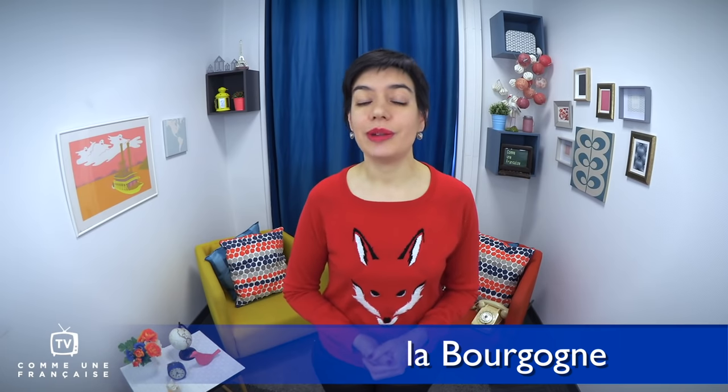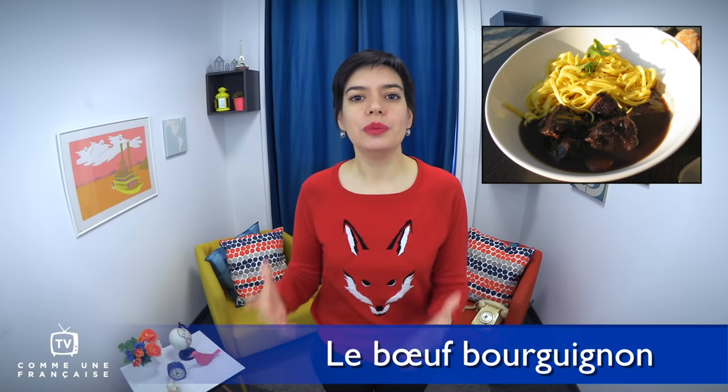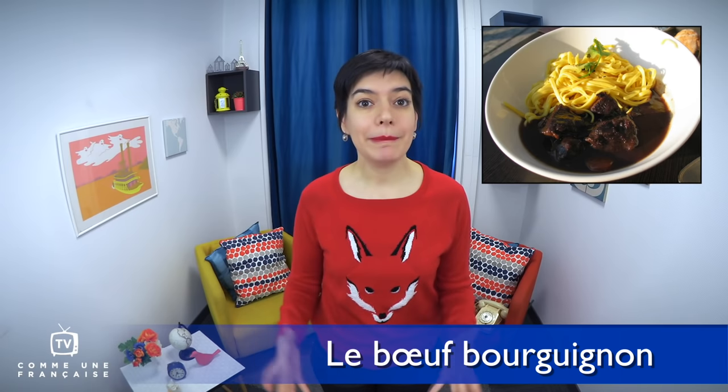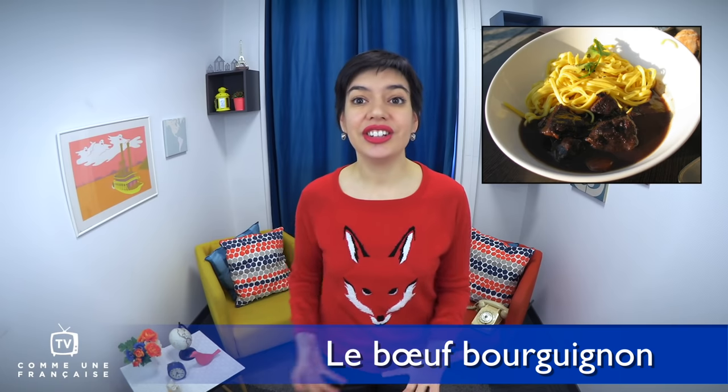In France, the area of la Bourgogne is known for its cows and its red wine, so the most famous dish from there uses both: le boeuf bourguignon. Le boeuf bourguignon, or beef from Bourgogne, is a dish made of beef cooked in a red wine sauce with some mushrooms, onions, and bits of bacon. It can be served with a side of carrots, green beans, pasta or rice, and red wine of course. We often eat it for Sunday lunch with our family.